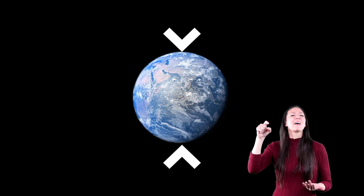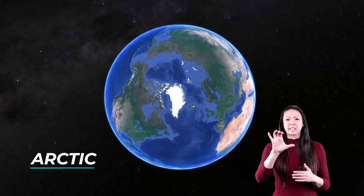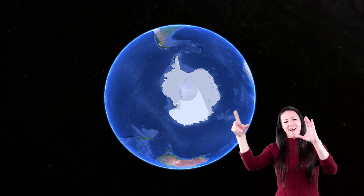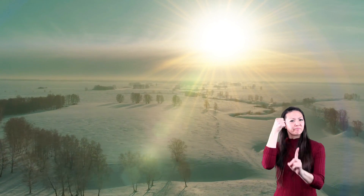The polar climate zone is named polar because it is in the north and south poles. The North Pole is in a region called the Arctic — it is at the top of the earth. The South Pole is located at the bottom of the earth in a region called Antarctica. These climate zones are very cold because the sun does not directly hit these areas.